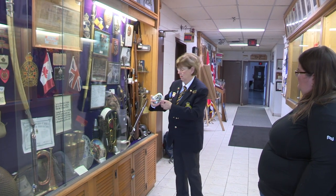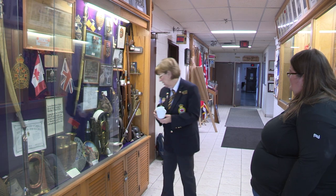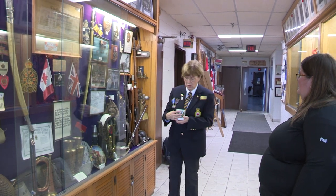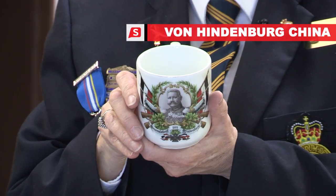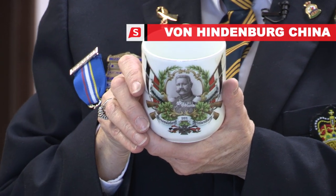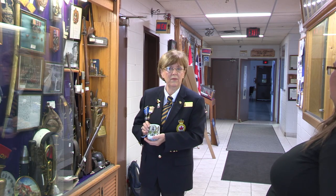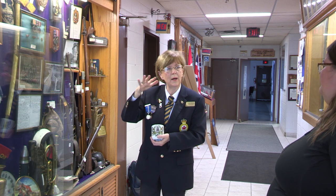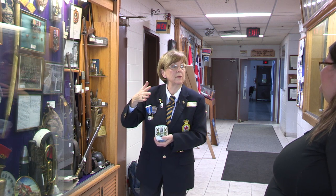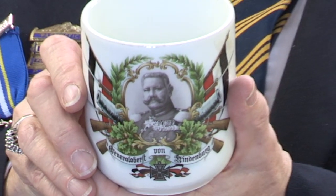Now this one — it's a picture of von Hindenburg. I'm not sure if it was replicated or an original. They had a lot of china back then. He was, I believe, in the German army — one of the ones who was actually in charge, and led the charge on a lot of allied positions.